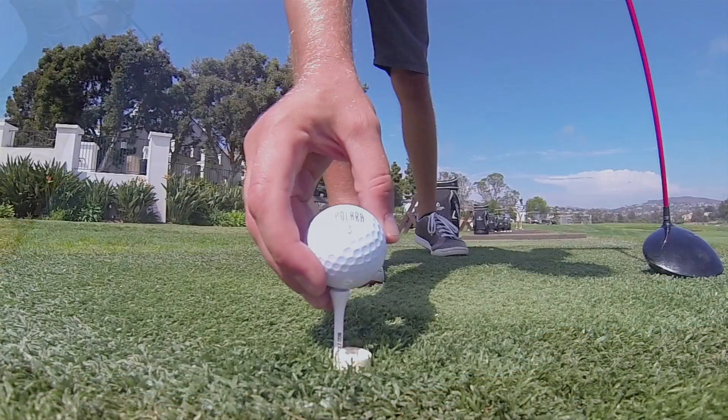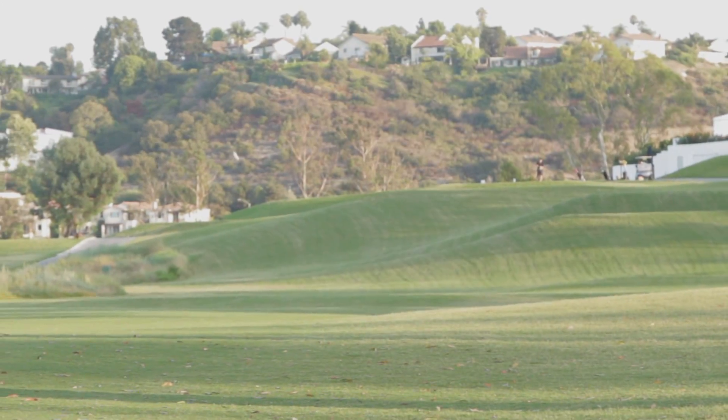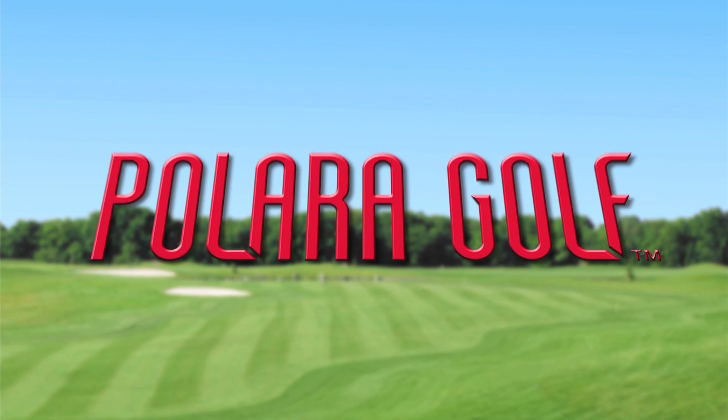Remember, point the arrow towards your target, grip it, rip it, and stick it on the fairway. Polara Golf.